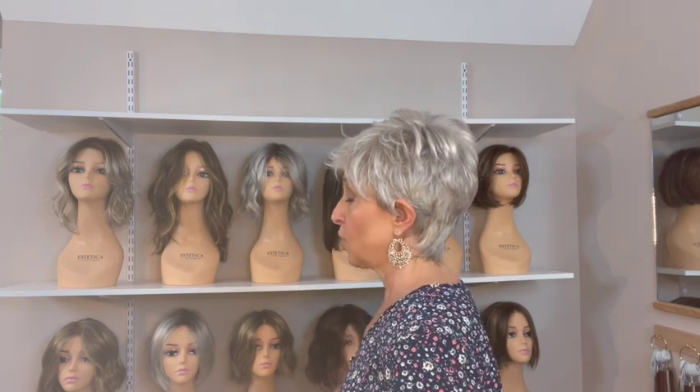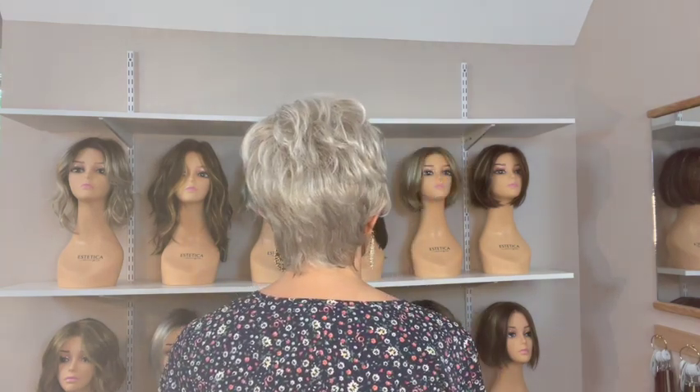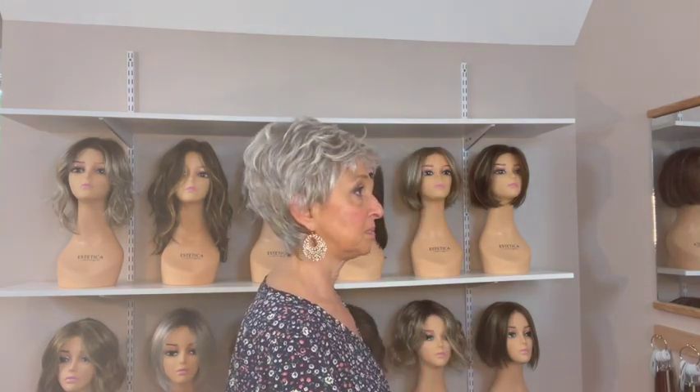Ellen Villa does make certain wigs in large sizes — I don't know if this is one of them, but if you're looking for something like this in a large size I would definitely check out her collection. She has a great range of sizes. The glasses would be too snug under the ear tabs. Over the ear tabs, not a problem. Let me show you the ear tabs — they come down to right here, so you can see I don't have room to fit my glasses underneath that ear tab.